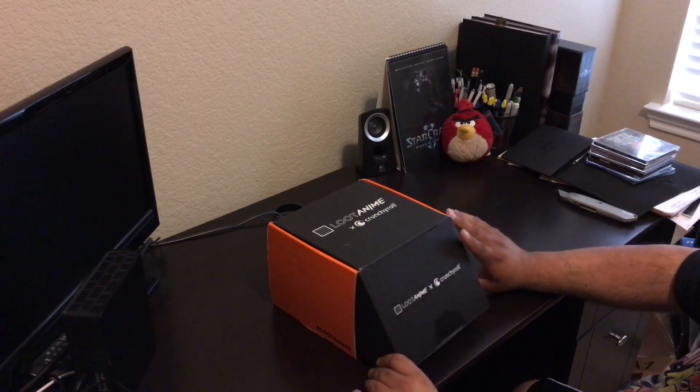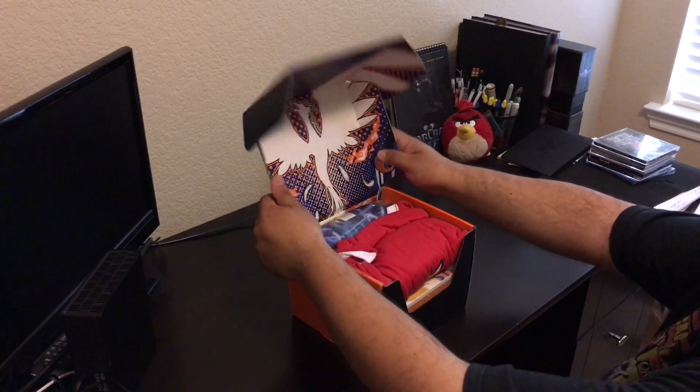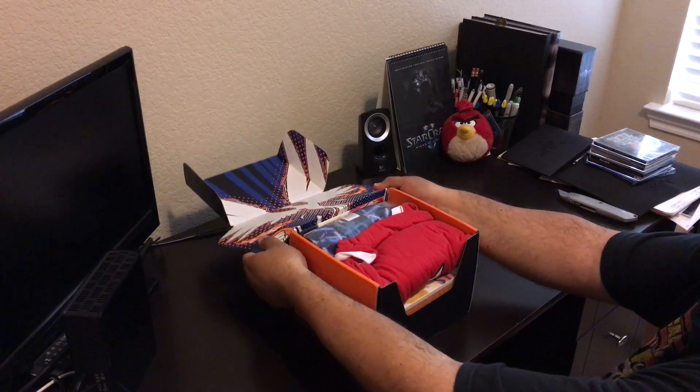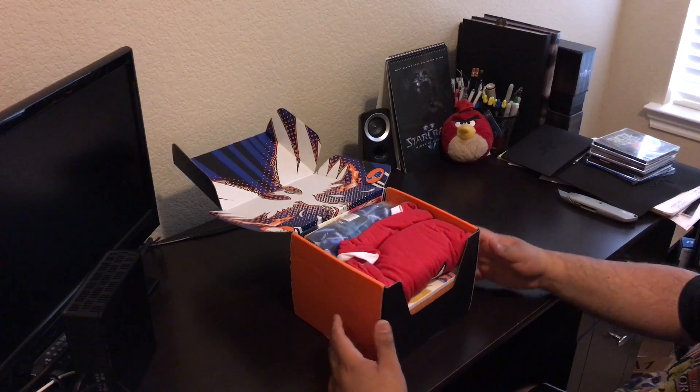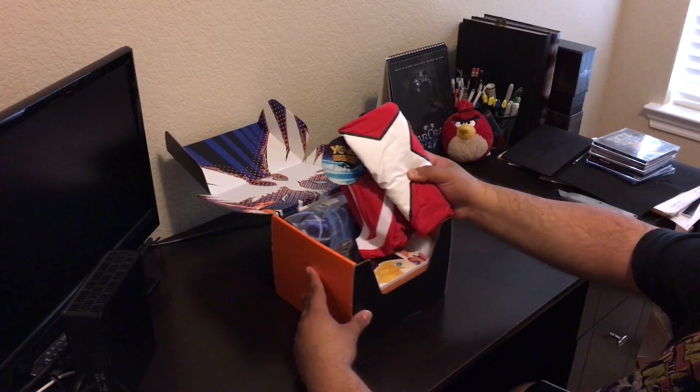This is a fatty. Oh my gosh, this one's jam-packed. This is going to be awesome. Let's start with the shirt.